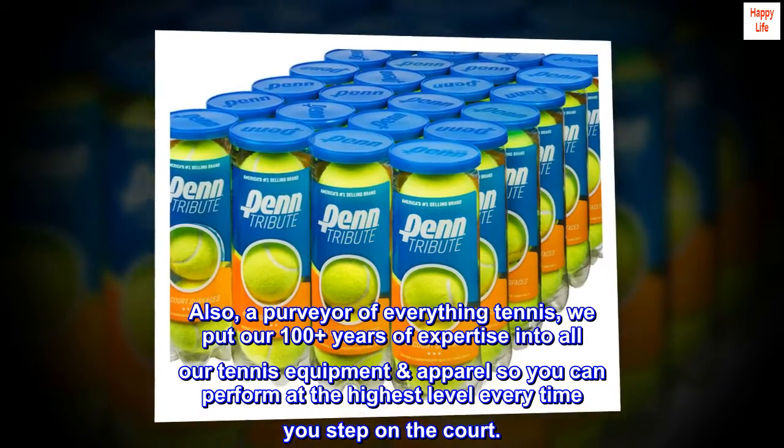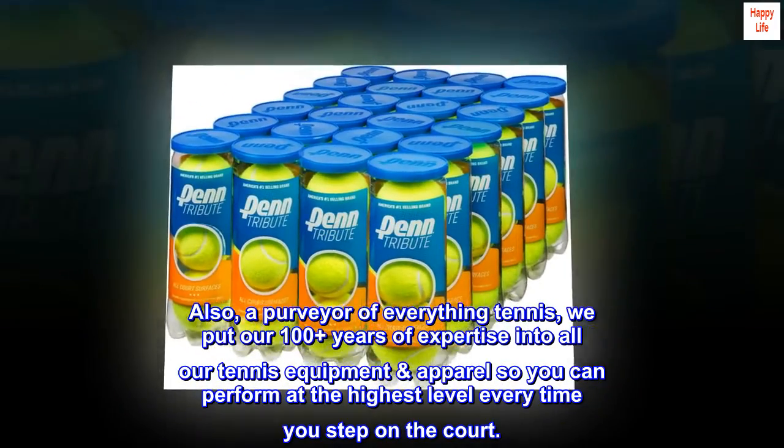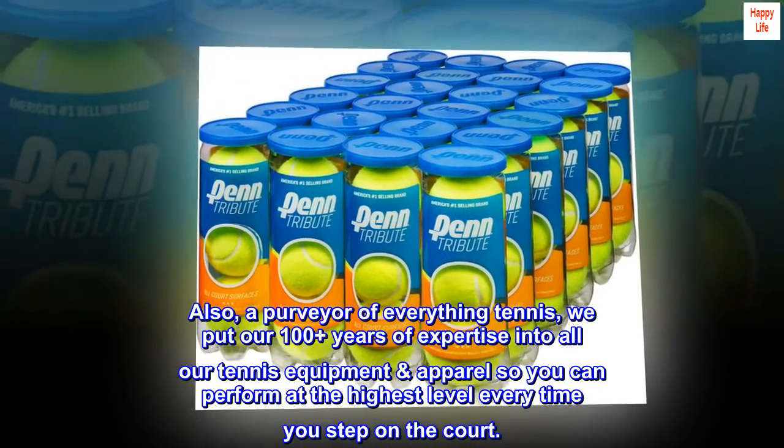Also a purveyor of everything tennis, we put our 100-plus years of expertise into all our tennis equipment and apparel so you can perform at the highest level every time you step on the court.